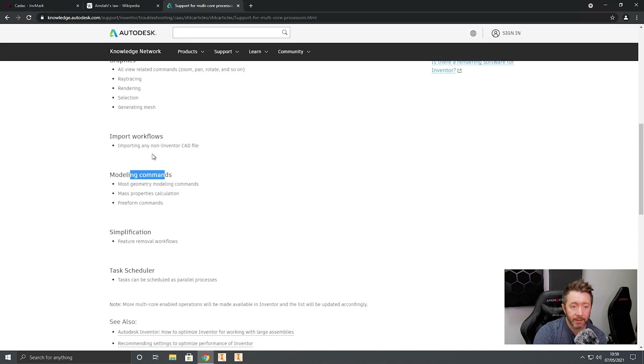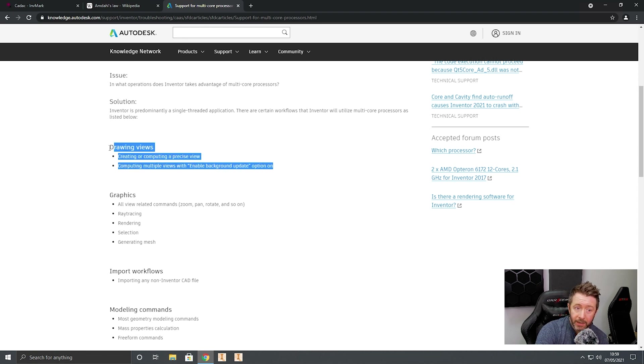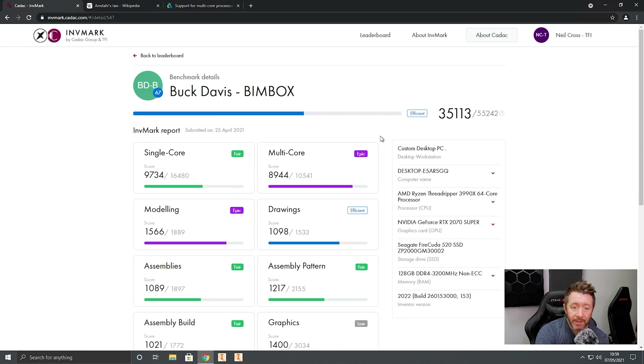The way I've interpreted that: when you've got an operation in software that isn't 100% parallelized — multi-threaded — and parts of it are single-threaded, then you're at the mercy of that CPU's single-threaded capabilities, its instructions per clock. That's what we're seeing here. The drawing test — sure, Autodesk says drawing views are multi-threaded, but there are aspects of that part of Inventor still single-threaded. So the Threadripper does great on the multi-threaded parts, but it's pegged back by its quite average single-threaded performance.